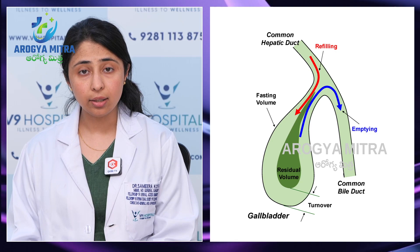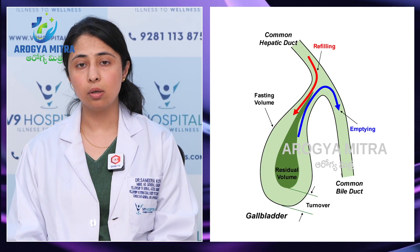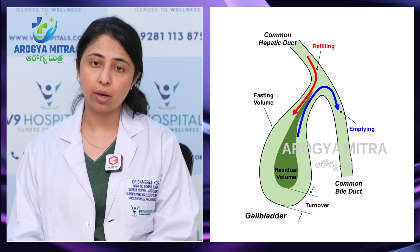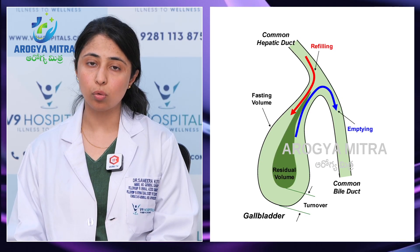This lithogenic bile leads to stone formation. These stones can precipitate and vary in different sizes and volumes.